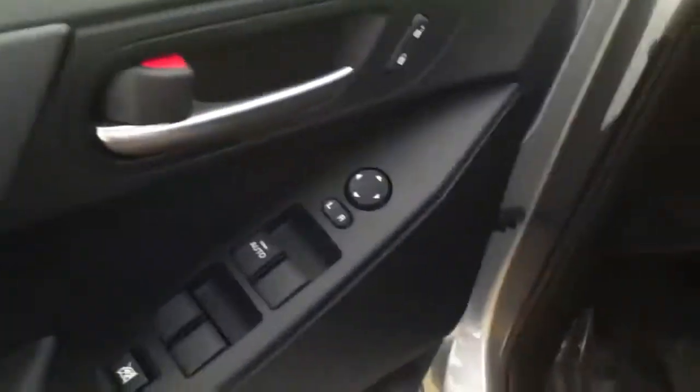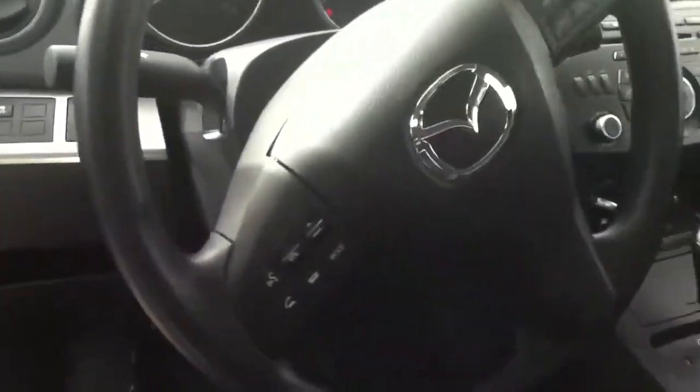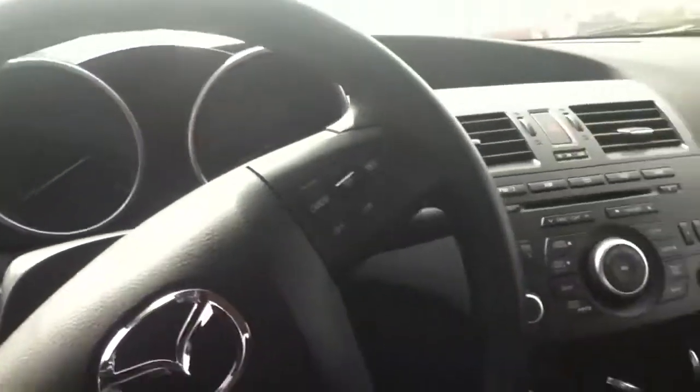This one does come standard with power locks and power windows. It's got a traction control system that you can toggle on and off. You can hook your phone up — it's got Bluetooth right in there, as well as cruise control, which is really cool because you can play your music and whatnot. Automatic transmission, air conditioning, and a really nice looking dash.